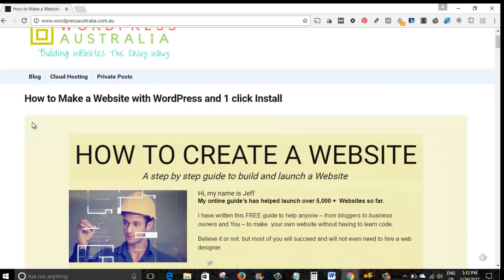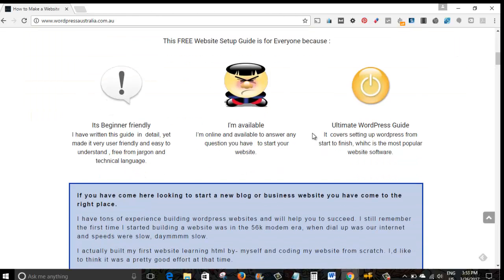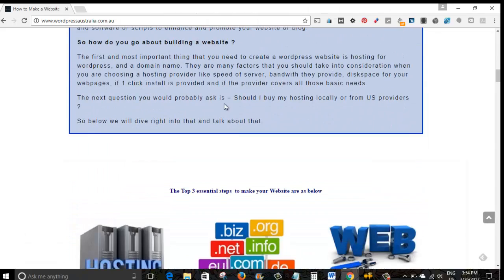I've just created a tutorial on how to make a website with WordPress and one-click install. This one focuses on GoDaddy as a hosting provider to launch a WordPress website, mainly because many bloggers when they start out are looking for a cheap hosting provider to just get the job done. GoDaddy has a very good deal right now — one dollar for hosting, domain, and email, just one dollar a month.